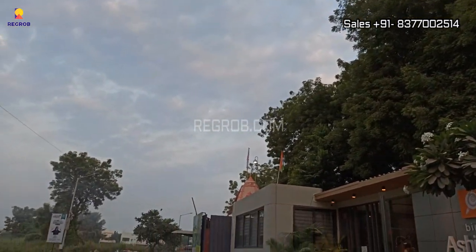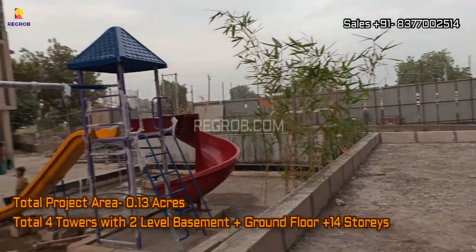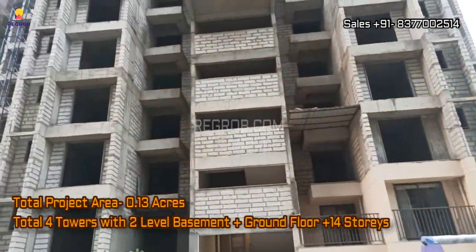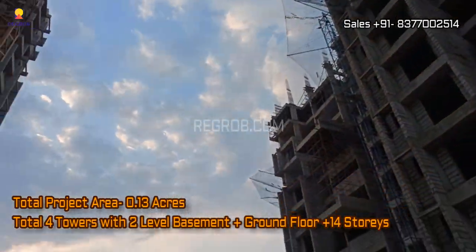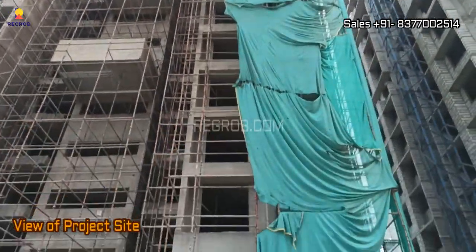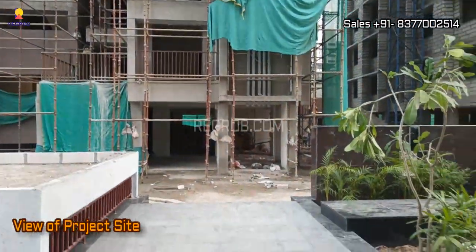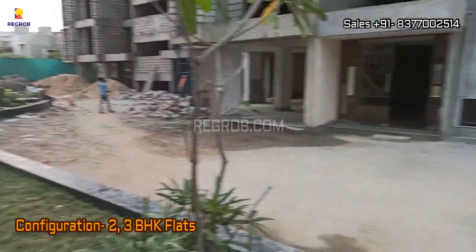We are now at the project location and this is the main connecting road in front of it. This residential society is sprawled over 0.13 acres of land parcel and it carries 4 towers with G plus 14 floors. It's an under construction project and the construction work is going on in full swing.